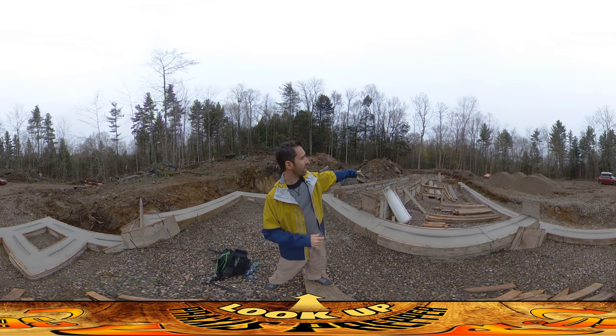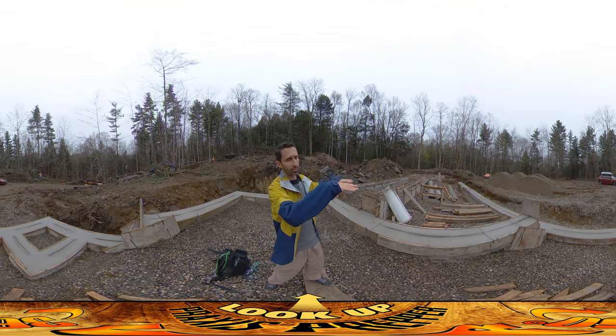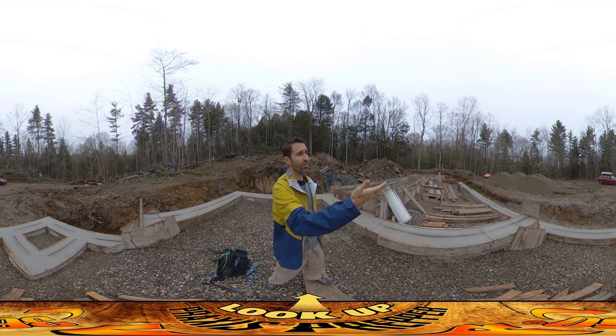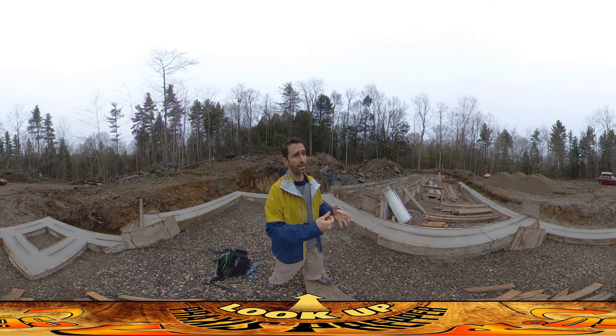The only thing they weren't able to do is this highest area of footing back over here, and that was because they needed to get the concrete truck up higher so they could do a gravity drop. That was why these four large mounds to your right were delivered.